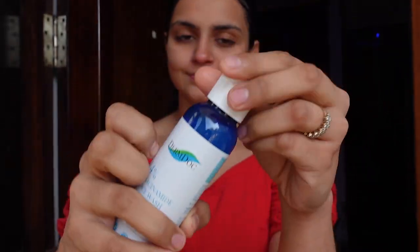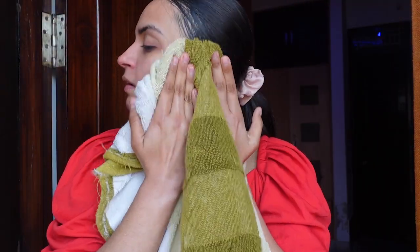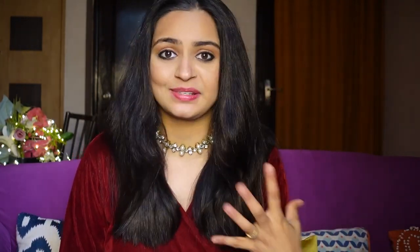Next is the niacinamide face wash. If you have normal to dry skin then you can definitely use this face wash. The niacinamide helps your skin to brighten up. If you come from outside and have any germs, pollutants, or dirt, you can clean it very easily. It's a gel formulation so you can cleanse your skin very softly and it's not harsh on your face. If you use it on a regular basis, your skin will smooth out in texture and you will find a balanced skin tone.